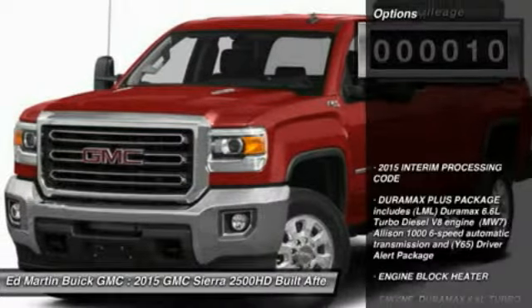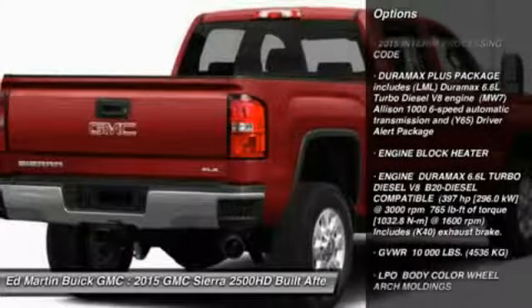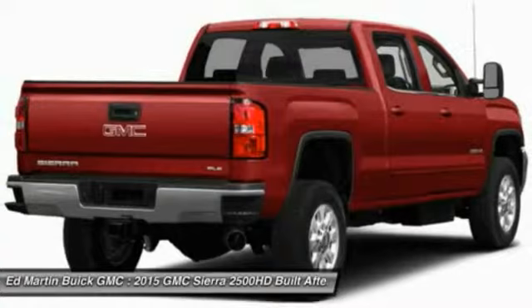Here are some of this vehicle's great options: power passenger seat, tow hitch, anti-lock braking system, navigation system, four-wheel disc brakes, aluminum wheels.